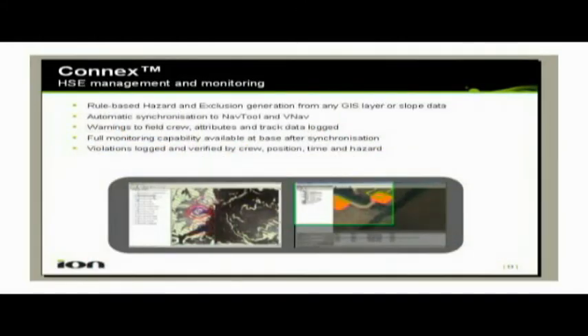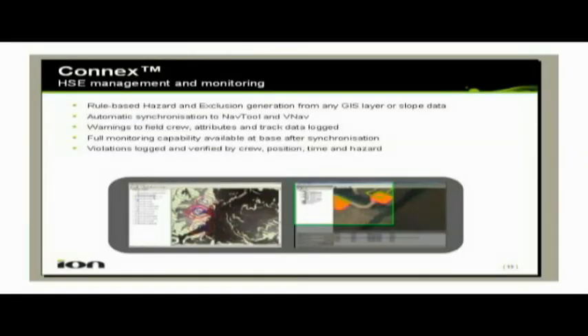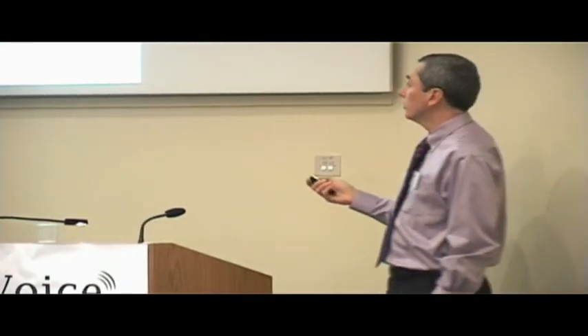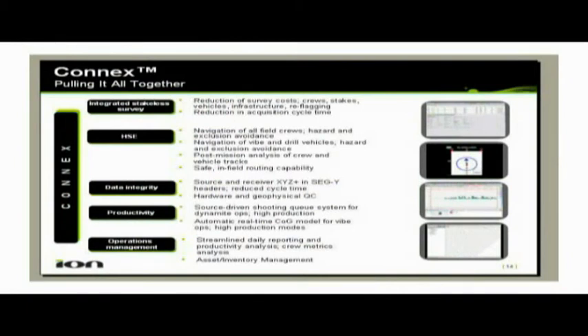Some of the other things we can use Connex for is health, safety, and environment management. Each one of the layout crews and shooting crews has one of these tools, and at the end of the day when we bring them back, we download all the data. We can see where they've been and what they've been up to, which gives us useful production statistics. It also allows us to define exclusion zones and hazard areas where crews are not allowed to go, and they will see that on their nav tool as they go about their normal business. We can log that by layout crew and produce a report so if any incidents occur, we can find out exactly what happened. This is basically what Connex is doing — adding this extra layer of functionality and command and control around just a straightforward hardware offering.